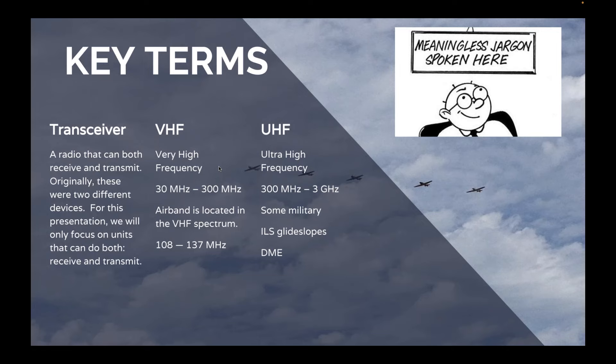VHF stands for Very High Frequency, and this is the frequency range where you'll find the air band spectrum — specifically 108 to 137 MHz. Not to be outdone is UHF, Ultra High Frequency, which is right above VHF, ranging from 300 MHz all the way up to 3 GHz. You'll find some military using this band, and our ILS glide slopes use UHF frequencies, so if your radio gets an ILS glide slope, there's probably a UHF receiver inside it. Note that VHF is used interchangeably for many radio types, so be specific about air band VHF, not just VHF.